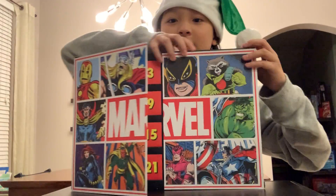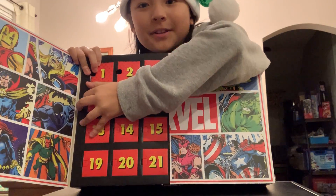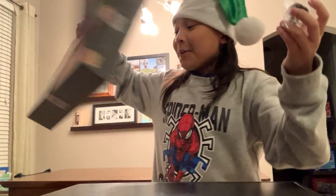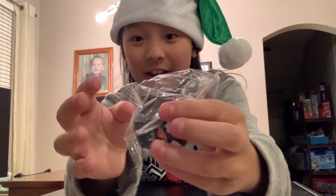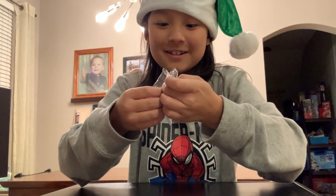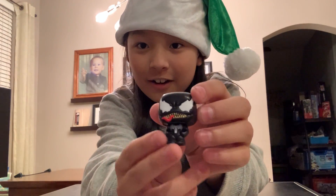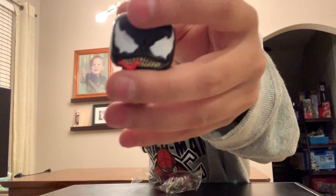So on day number seven, here it is — let's open this up. You know the venomized Spider-Man? This is Venom himself! Let's break him out of here. The packaging is pretty tough, but look — this is automatically my most favorite character I have.